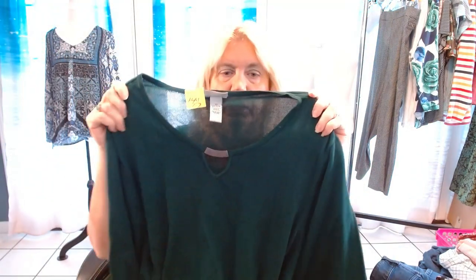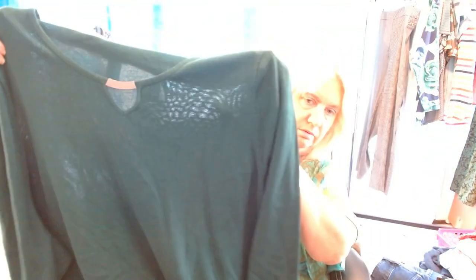Next one is another Catherine's 4X. I think I've had this before. It's knit with a little metal embellishment with the keyhole. Super dark green.